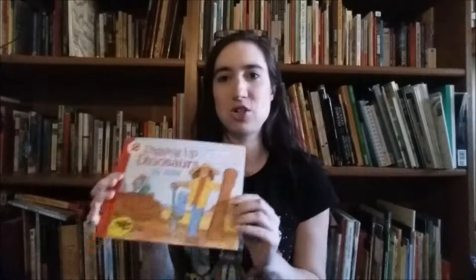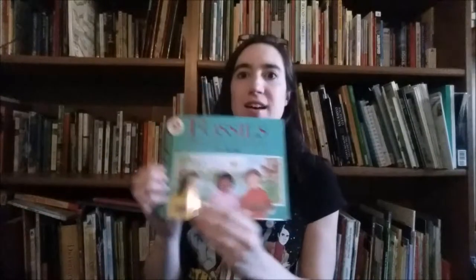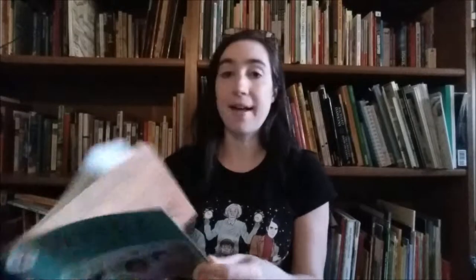I have Digging Up Dinosaurs, which is a great introduction to paleontology and what paleontologists do, and then I also have Fossils Tell of Long Ago, also by Aliki. This one is all about fossils — what kinds you might find, how they got there, and there's even a little project on how to make a fossil. Both of those are really great resources. I thought I had a Magic School Bus book about dinosaurs but I could not find it — I'm not sure if we just borrowed it from the library or if it got read to the point of destruction.